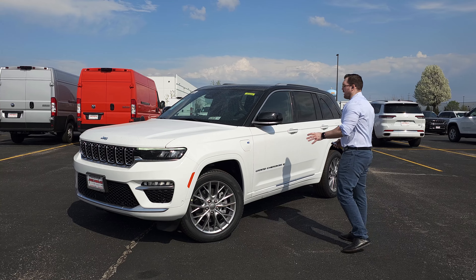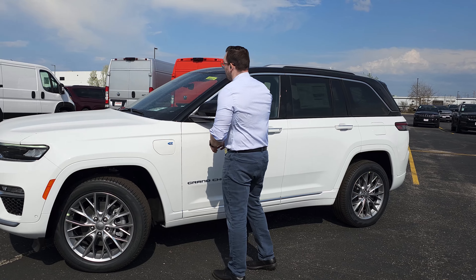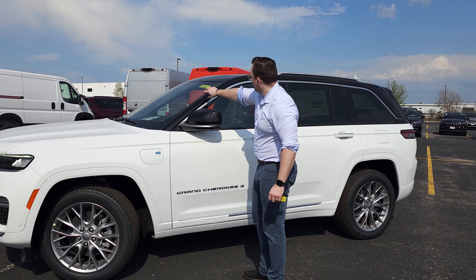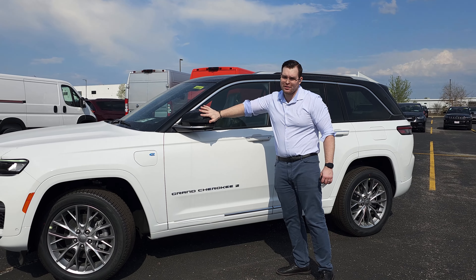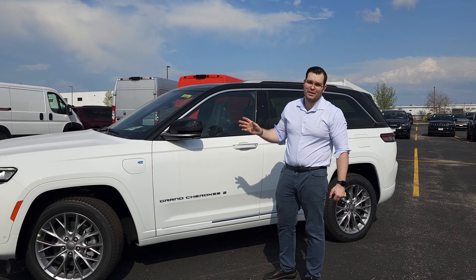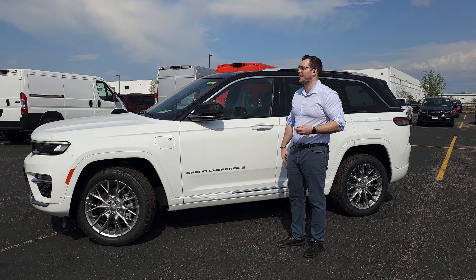You have your plug and power right here for the electricity, and the gas port is on the same side but in the back. You also have a nice black highlight finish on the roof, side panels, and mirrors so you can truly see that contrast popping out and making it nicer.